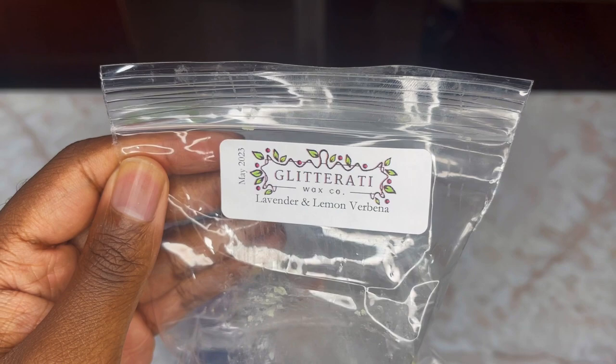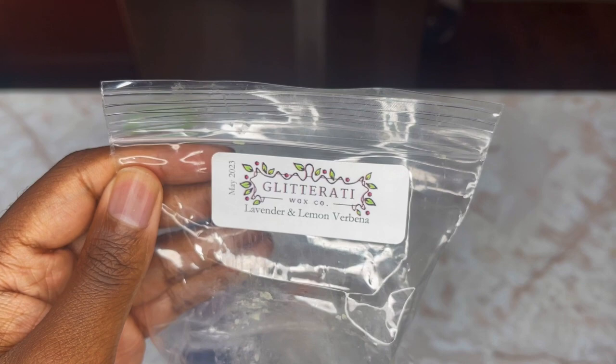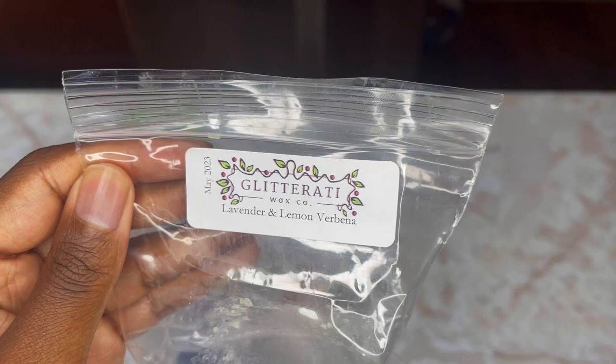Next is Lavender and Lemon Verbena — definitely up my alley. You guys know I love my lavender and my lemon verbena. Lemon Verbena and Lavender is like my all-time go-to combination. Adding a fruit to it — like a Mac Apple or a blackberry — any kind of fruit added to these two is top tier. It smells beautiful, very vibrant, bright, breezy, and aromatic.